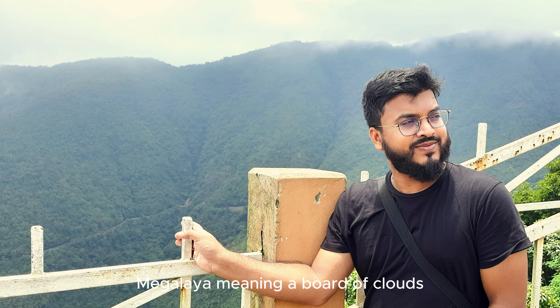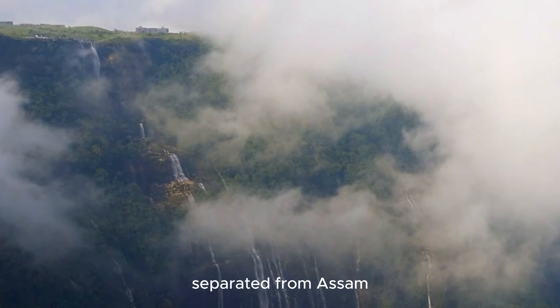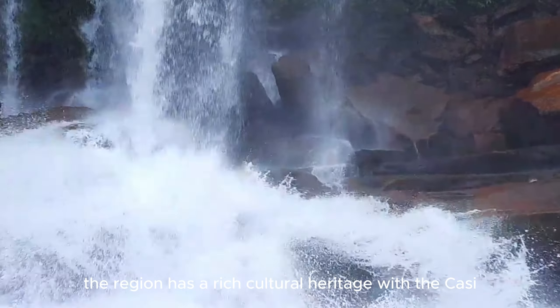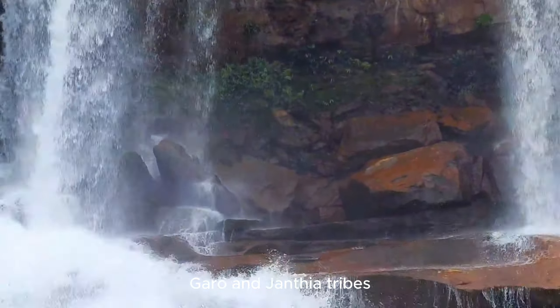Let's start the Meghalaya tour. Meghalaya, meaning 'abode of clouds,' became a full-fledged state in 1972, separated from Assam. Known for its lush landscapes and high rainfall, the region has a rich cultural heritage with the Khasi, Garo, and Jaintia tribes.